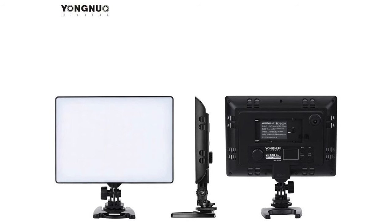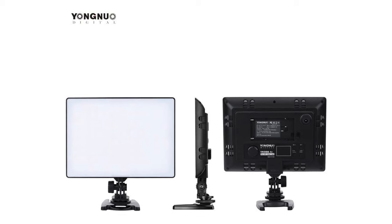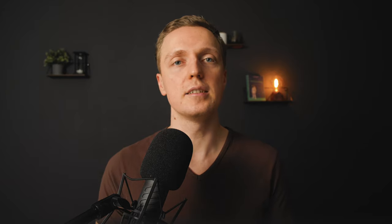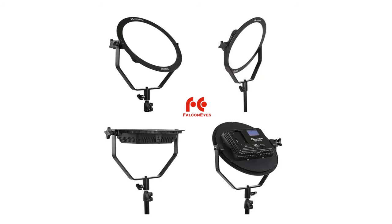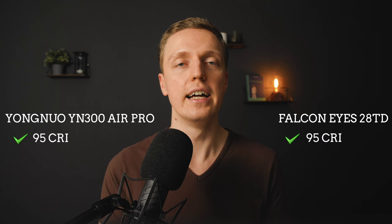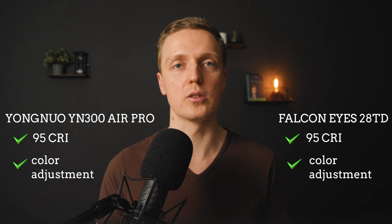Here are two lamps that I tried and can recommend. First of all is a Chinese brand called Yongnuo 300. This is a really nice lamp, but it doesn't give a lot of light, so it is a nice lamp for a small working space. But after some time I needed better light, which is why I bought the Falcon Eyes 20AD. It is really similar to the first option but much more powerful. Both these lamps have near 95 CRI and you can adjust the color temperature, which means they are really comfortable to work with.